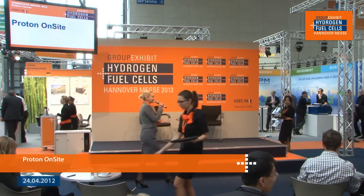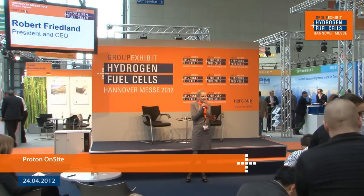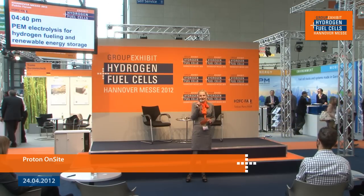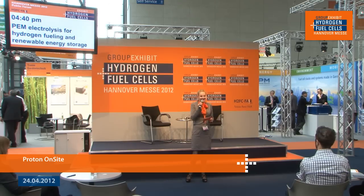Good afternoon and welcome to the 18th Group Exhibit Hydrogen Fuel Cells at Hannover Fair 2012. It's my pleasure to invite on stage Robert Friedland, who is President and CEO of Proton OnSite. Our topic for today is PEM electrolysis for hydrogen fueling and renewable energy storage.